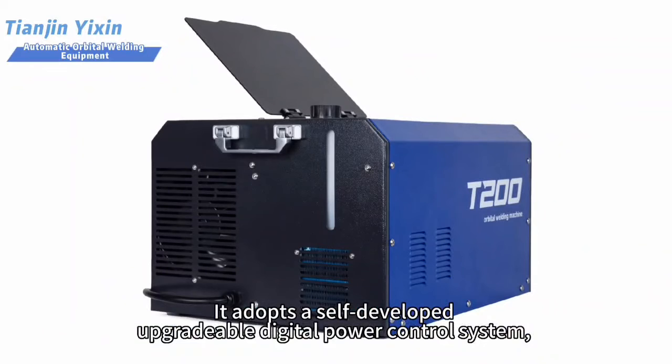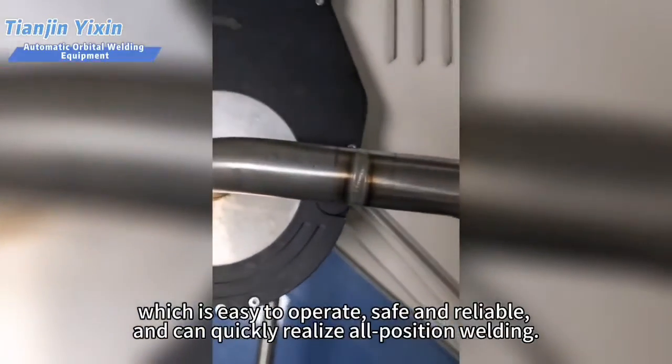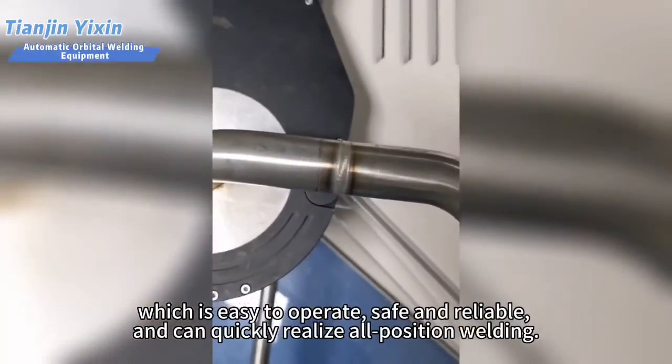It adopts a self-developed upgradable digital power control system, which is easy to operate, safe and reliable, and can quickly realize all position welding.